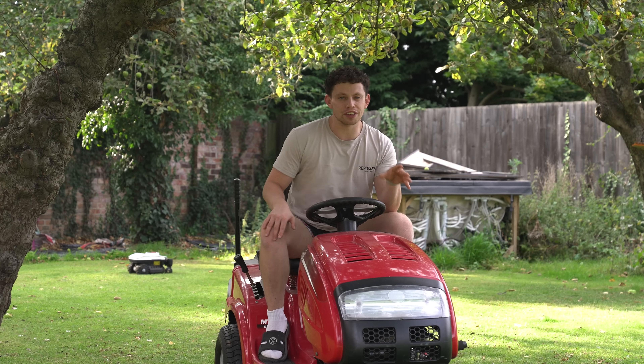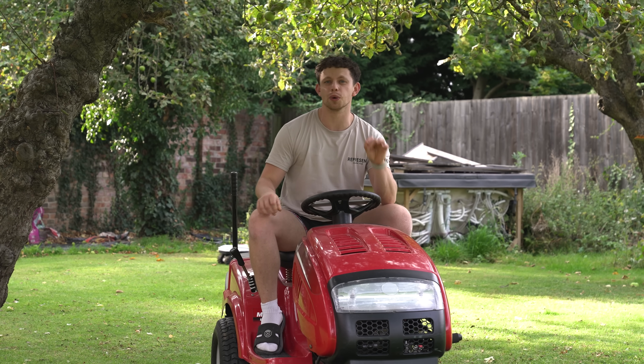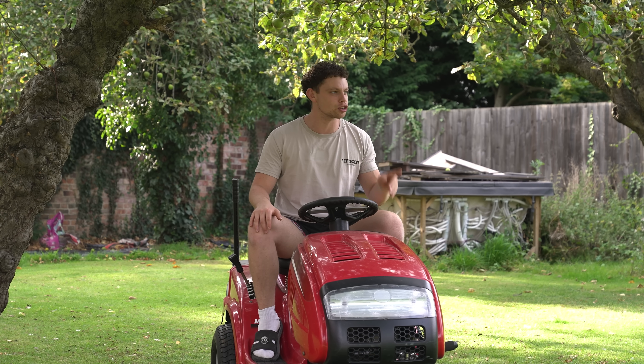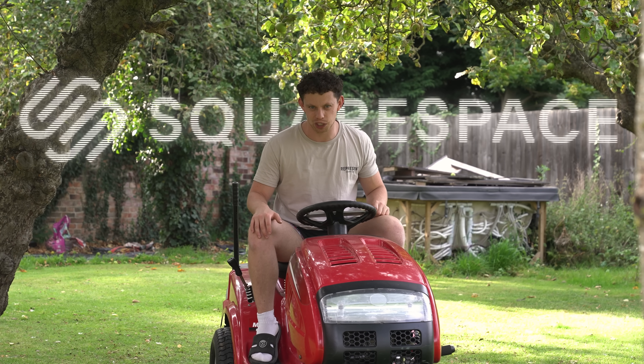I'm hoping by the end of this you guys are going to learn a thing or two about a robot lawnmower, because this isn't some sponsor crap about one — but this video is sponsored by Squarespace. But first, let's back up a little bit.